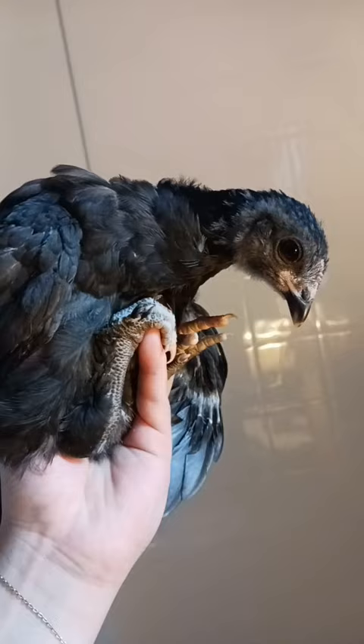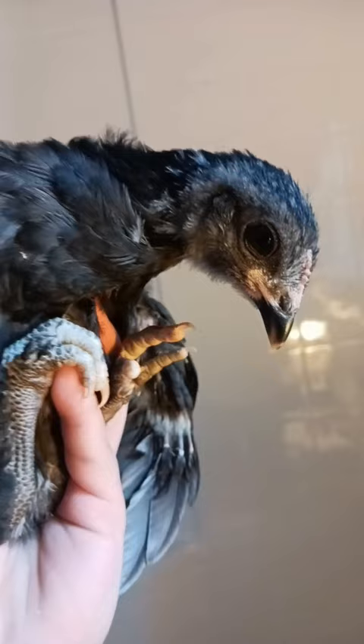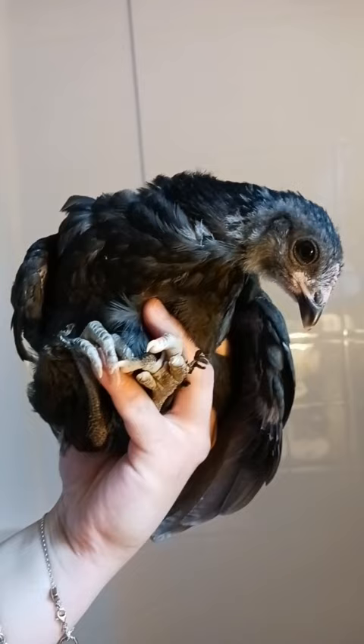A trick you can tell is by their earlobes. Whatever color their earlobes are, that is what color egg is possibly going to come out — most likely.